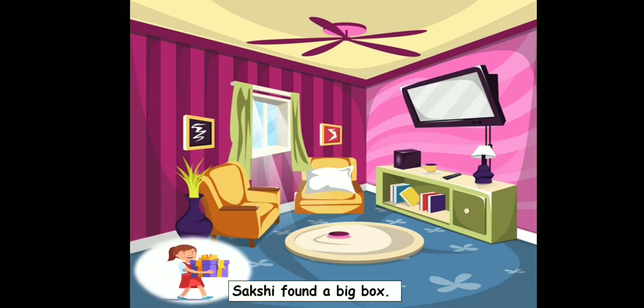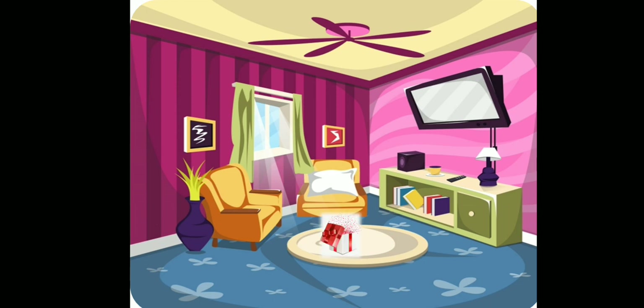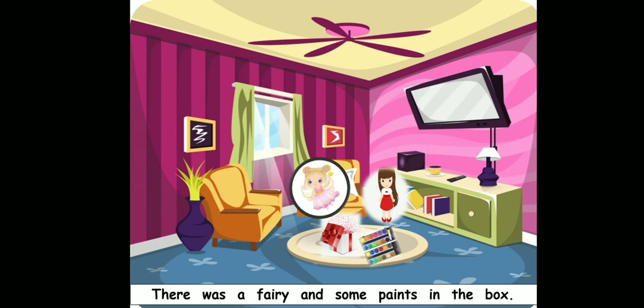Sakshi found a big box. She opened it. There was a fairy and some paints in the box. So children, you can see there is a fairy here in this circle. When she opened this gift box she found a fairy who came out of the box and a box of paints.